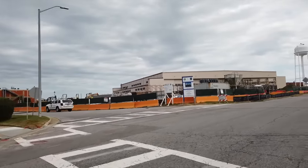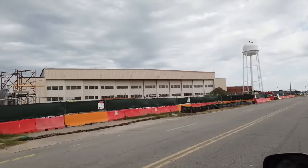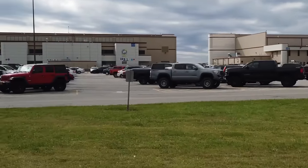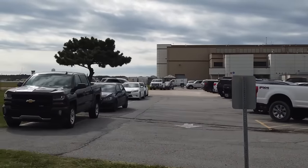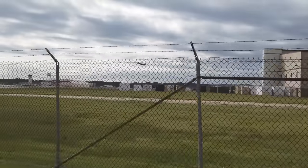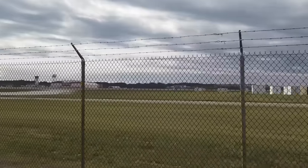Naval Station Norfolk has a fully operating airfield, Chambers Field, previously known as Naval Air Station Norfolk with a separate chain of command. In 1999, the Naval Station and Naval Air Station combined to simply become Naval Station Norfolk. Chambers Field is home to approximately 188 aircraft from multiple squadrons, including the Marine Medium Tilt Rotor Squadron, three MH-53 Echo Sea Dragon Squadrons, five E-2C Hawkeye Squadrons, eight MH-60 Sierra Nighthawk Squadrons, and one C-2 Greyhound Squadron.